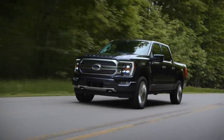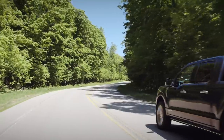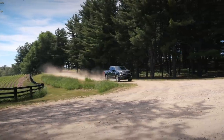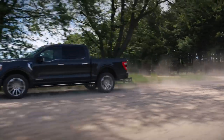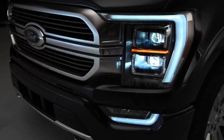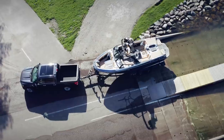Ford will offer the F-150 with six engine options: a base naturally aspirated 3.3-liter V6, a twin-turbocharged 2.7-liter V6 EcoBoost, a 5.0-liter V8, a 3.5-liter V6 EcoBoost, a 3.0-liter V6 turbo diesel, and an all-new hybrid model called PowerBoost with a twin-turbocharged V6 engine and a 35-kilowatt electric motor. Each of these engines works alongside a 10-speed automatic transmission.